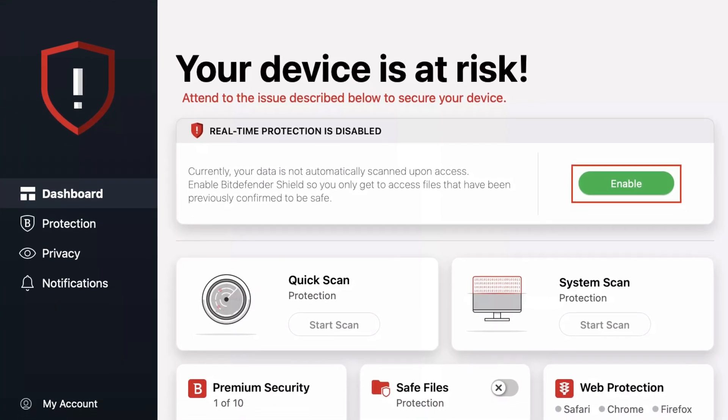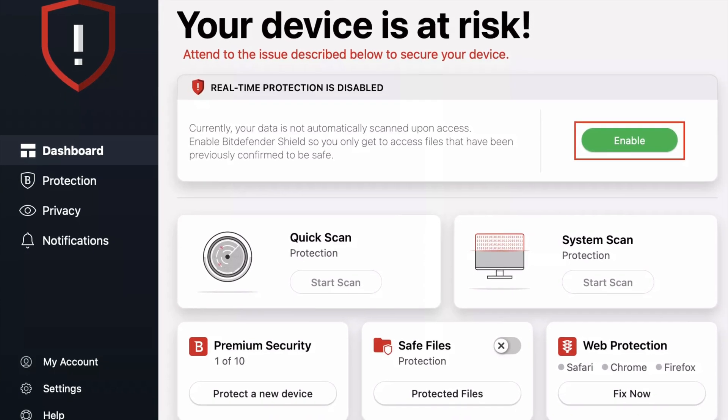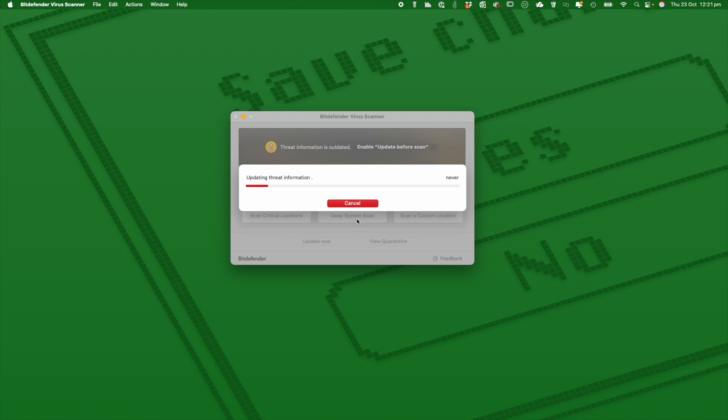Bitdefender comes bundled with extras like VPN, ransomware protection, web protection, and a password manager. So if you want to be extra secure, getting this piece of software for those extra benefits is always a good thing. The great thing is it has minimal impact on how the Mac will perform — because sometimes these pieces of software chew up resources, the RAM, the CPU running on your Mac, and things can start to run slow when you're running endpoint or virus protection software.